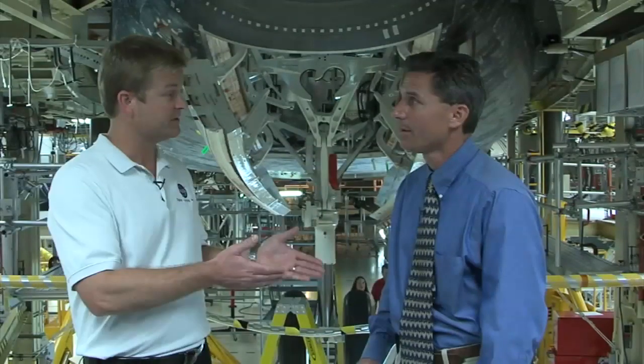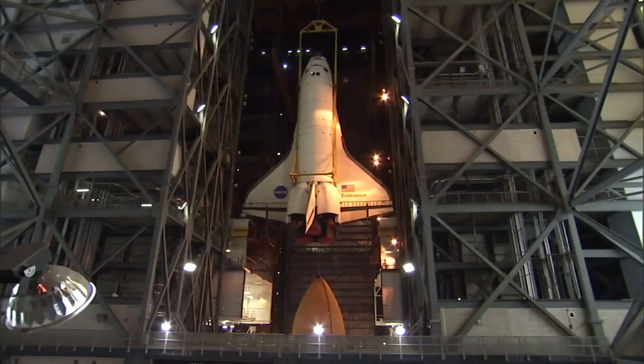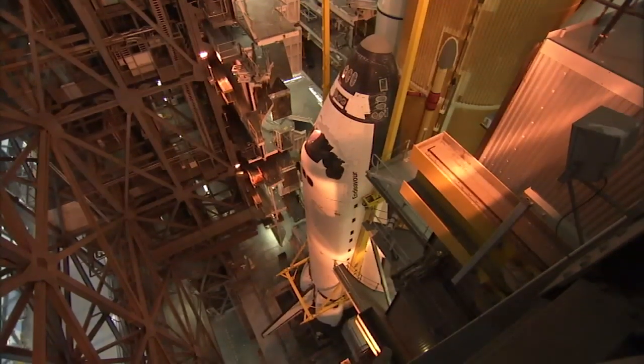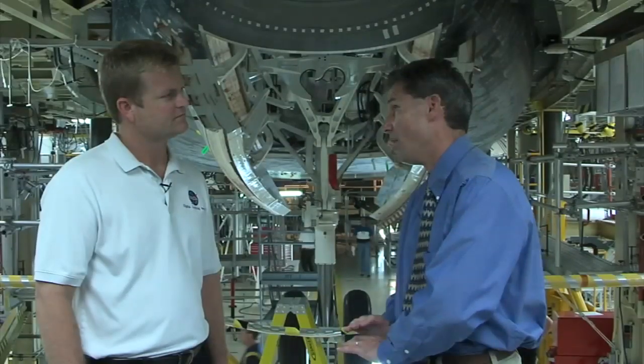So we roll over to the Vehicle Assembly Building where we have some other components of the space shuttle that need to be connected. The orbiter comes over, and at that point they've been processing in the Vehicle Assembly Building with the external tank and the solid rocket boosters. The orbiter is lifted and then mated to the external tank. They've got the vehicle all assembled — one overall shuttle vehicle — on top of the mobile launcher platform. You can then run a complete overall functional check from start to finish of that integrated assembly.